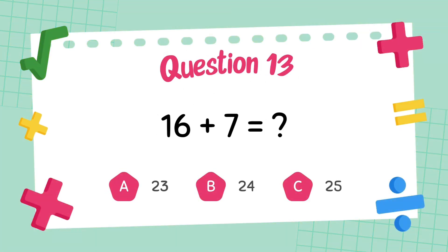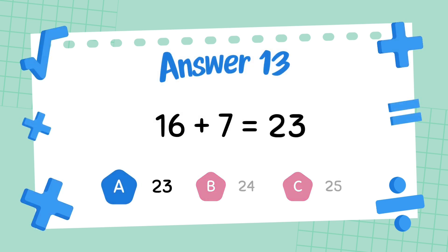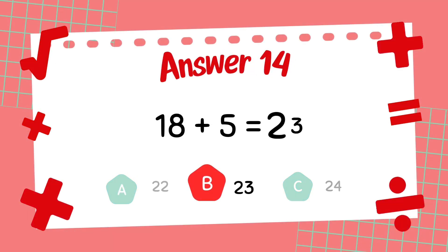What is 16 plus 7? The answer is 23. What is 18 plus 5? The answer is 23.